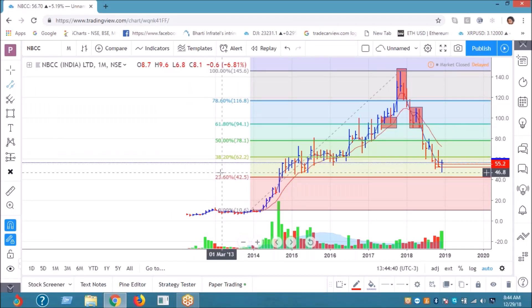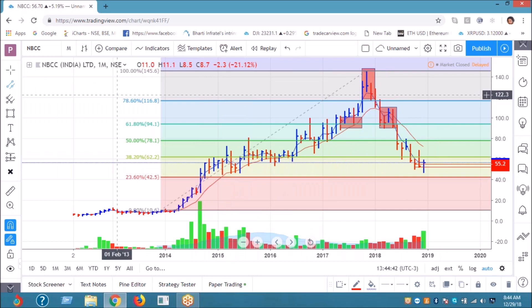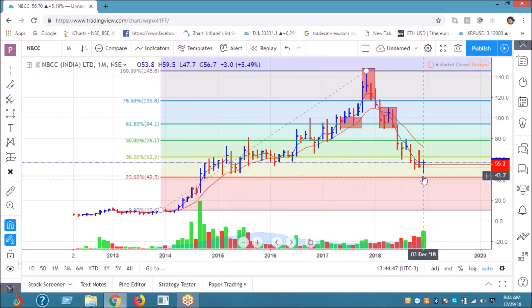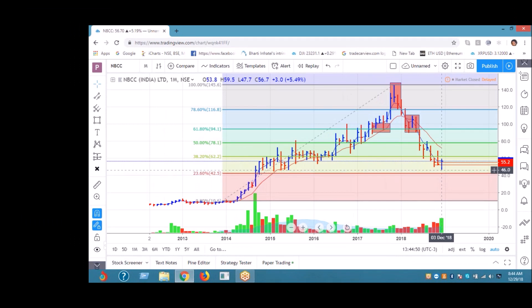For me it has done the bottom, and if you remember I have also given a put call. We bought at a good price and we made good money there — it made a low of around 46.